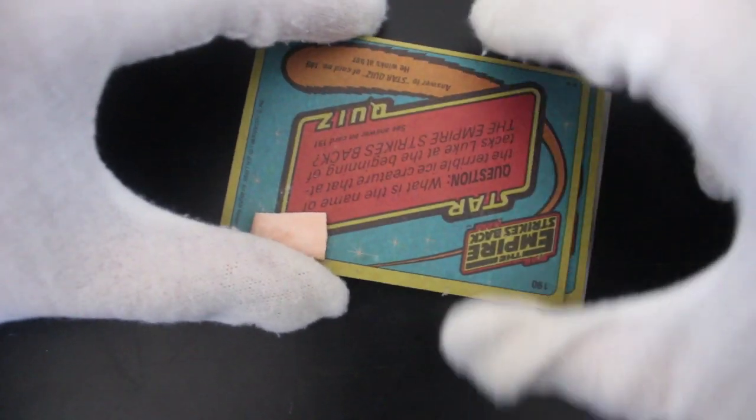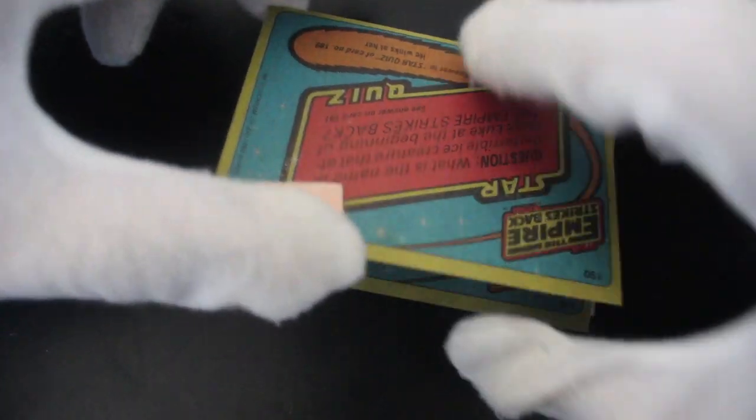No messing about — some broken gum on the edge there, but we know how to deal with this. Don't you worry. Let's have a look. Put this card over there very carefully.